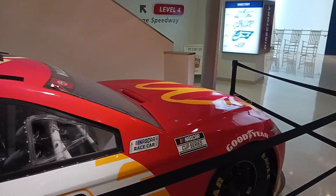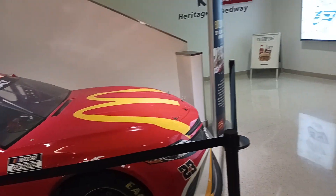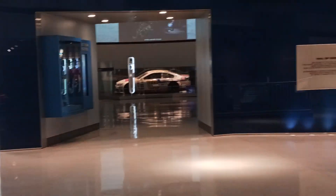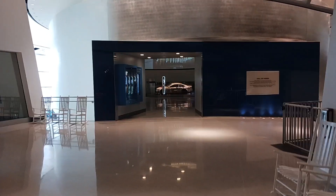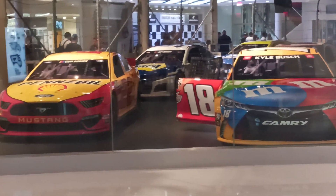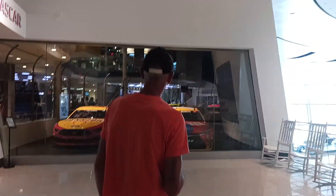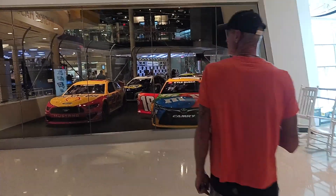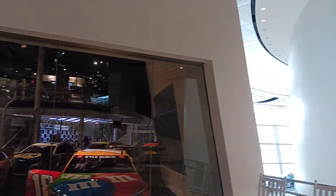Oh my God — this is awesome. You have a perfect view of Dale Jr.'s car right here from Bubba's car. Perfect view of Dale's car. National Guard — I think that was 2014. That's the simulator right there, inside that glass. I want to go in there. I want to do the sim. I think the sim is for iRacing — there's screens and stuff going on in there too.